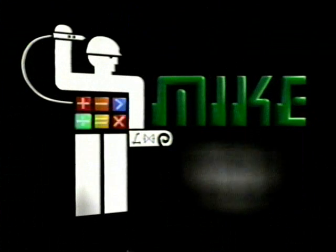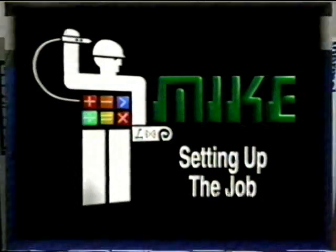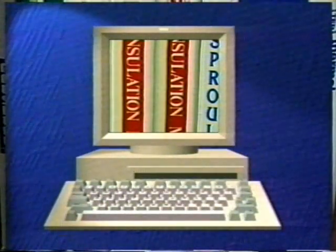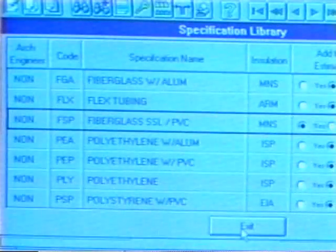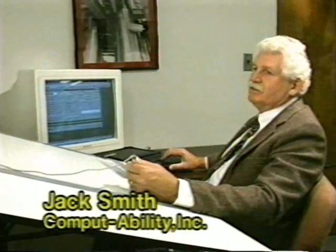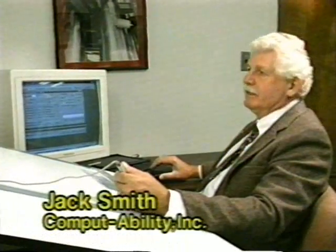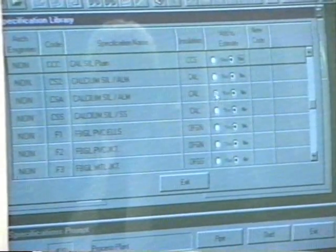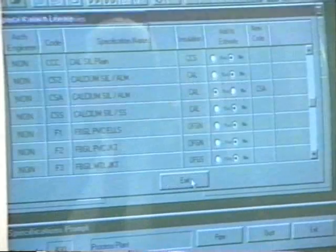Let's take a look at how MIKE takes the hassles out of estimating, beginning with setting up the job. MIKE comes with a library of insulation materials. Instead of books, you have convenient menus. This particular estimate is calling for a calcium silicate spec. I find the calcium with aluminum spec I wish to use and add that right to the estimate.